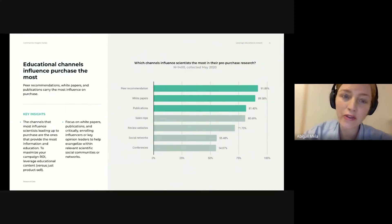So what does this mean for you? First, you should leverage educational materials that help to validate your brand and build your reputation. Second, it can help to enroll influencers or key opinion leaders that can evangelize on your company's behalf within relevant scientific social communities and networks. Together, these two activities can go a long way to ensuring your offerings are favorably considered at the pre-purchase research phase.